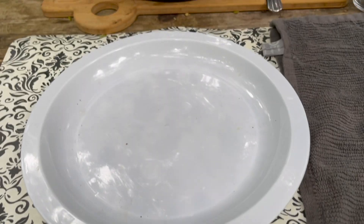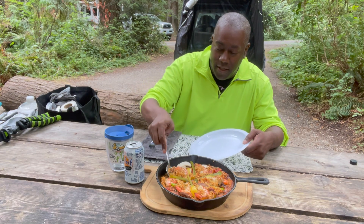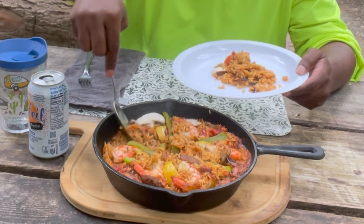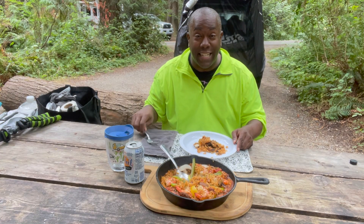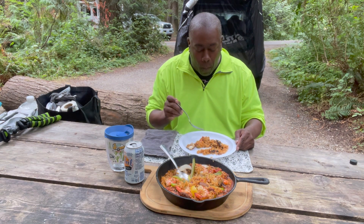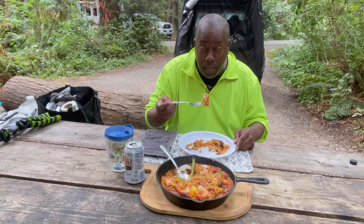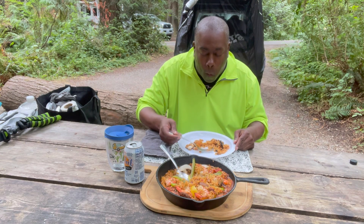There you have it — it is a chorizo and shrimp paella. Let's try it. Dig into it. It looks fantastic. A nice crust on the bottom with this rice. And the shrimp — perfect.